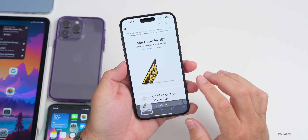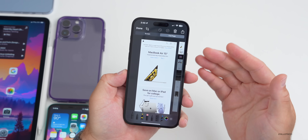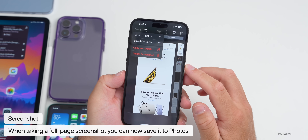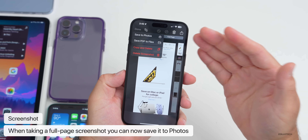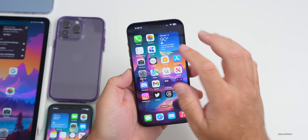In Safari, go to a page like apple.com, take a screenshot, tap it, and select Full Page. When you tap Done, you now have the option to save directly to Photos. So you can save a full-page screenshot straight to Photos, which wasn't as easy to do before.